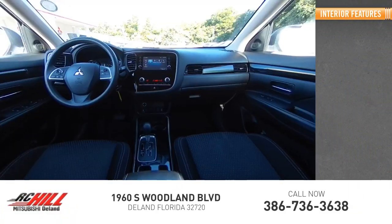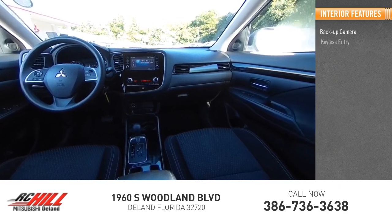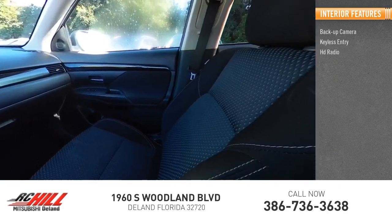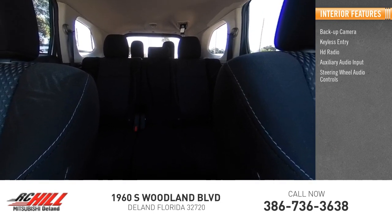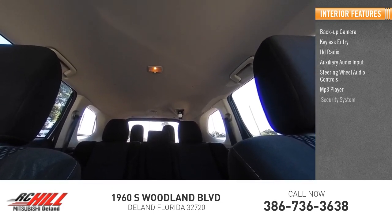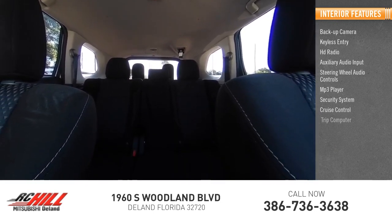Inside you'll find a backup camera, keyless entry, HD radio, auxiliary audio input, steering wheel audio controls, MP3 player, security system, cruise control, and trip computer.